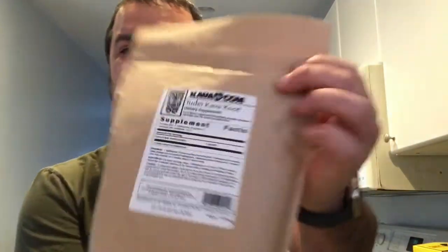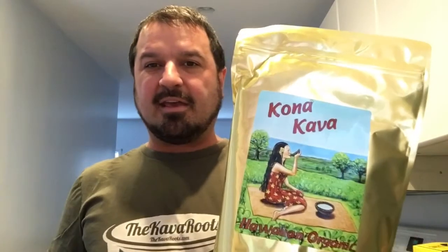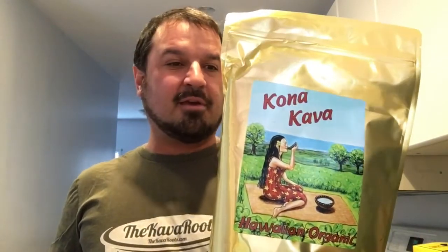I did get some samples from him to review. I got a Kava.com — this is a two-day kava root. And now that we have a liberalized kava market we can start drinking some of these things again. And this is Kona Kava Farms — this is a Vanuatu kava, half a kilo of it. Really excited to try that out too.